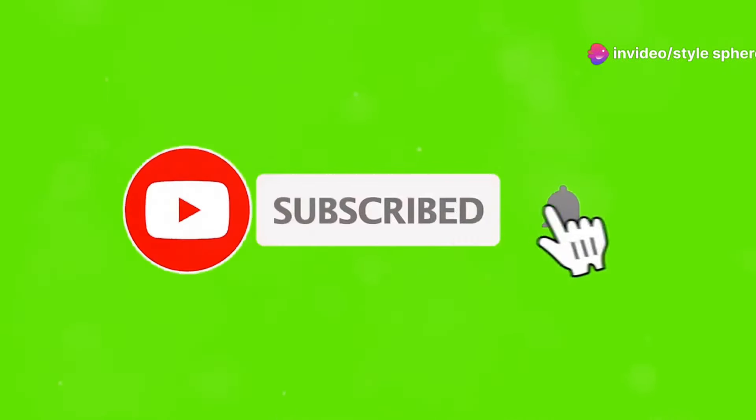Welcome to StyleSphere, your go-to channel for all things fashion. Today we're diving into cozy winter outfit ideas that will keep you warm, stylish, and ready to take on the chilly season. Make sure to like this video, subscribe to the channel, and share it with someone who loves staying fashionable in winter.